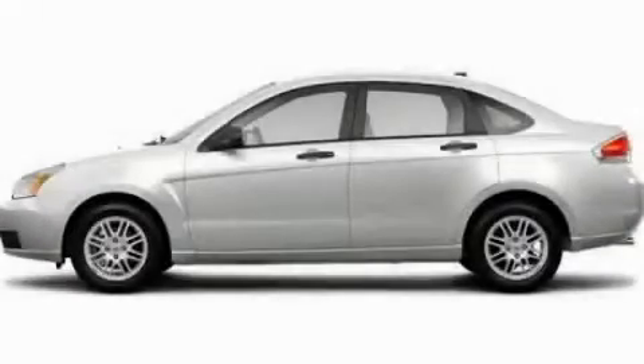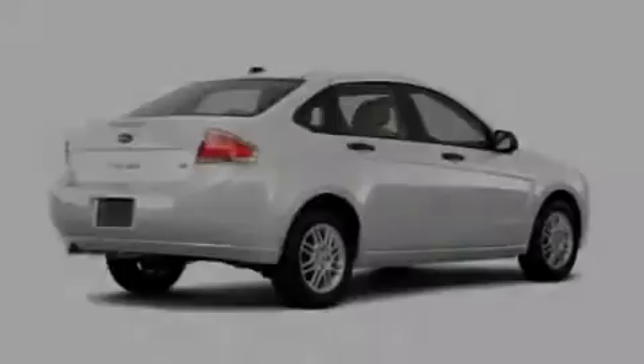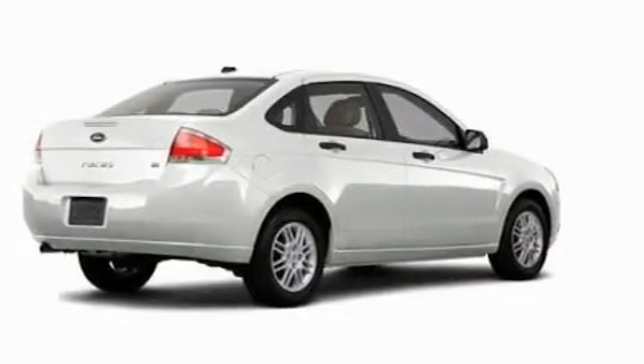This is a 2011 Ford Focus. It has a 2.0-liter four-cylinder engine and a manual transmission.